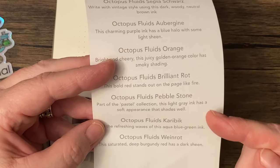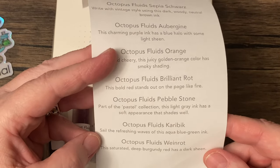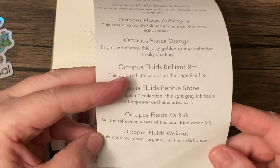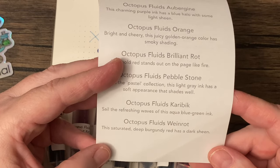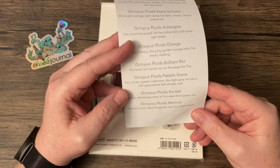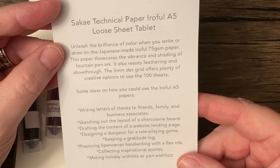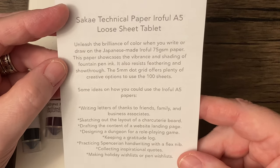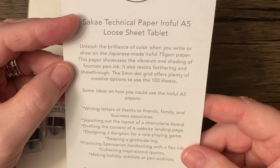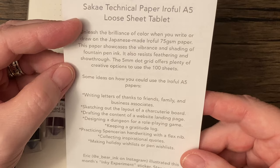I'm a little worried it might be too light, though. Octopus Fluids Karabik: sail the refreshing waves of this aqua blue-green ink. Octopus Fluids Weinrott — since it's German, I guess. This saturated, deep burgundy red has a dark sheen. And then, the Irofol A5 loose sheet tablet — unleash the brilliance of color when you write or draw on the Japanese-made Irofol 75 GSM paper. This paper showcases the vibrance and shading of fountain pen ink. It also resists feathering and show-through.